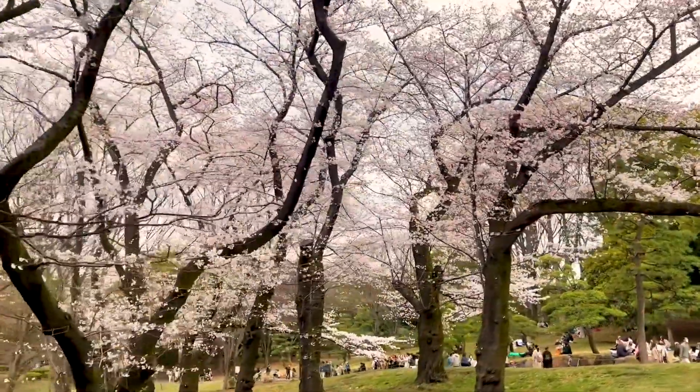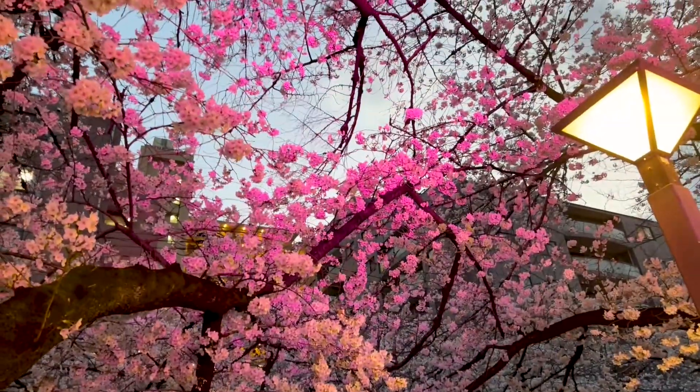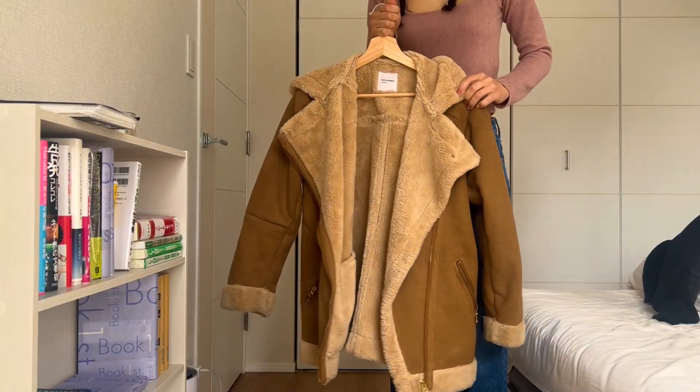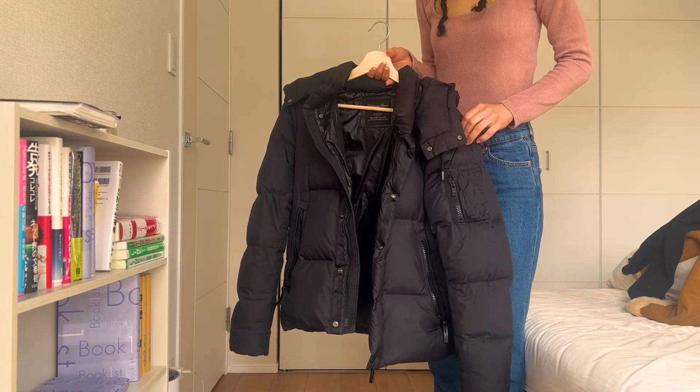Here are nine outfits I plan on wearing this spring. I think they're all pretty easy and wearable, but it's a little chilly in Tokyo, so I'll definitely be adding outerwear like this brown jacket I thrifted or my boyfriend's black puffer jacket. But with that out of the way, let's get on to the outfits.